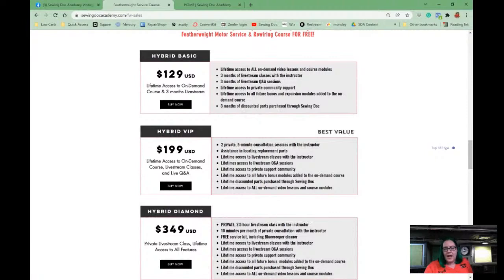The two top price tiers — Hybrid VIP and Hybrid Diamond — both come with lifetime access to the live workshops we do online, called virtual instructor-led training. It's just like we're doing here but in Zoom where we can talk to each other. Those come with the lifetime option for Q&A sessions and workshops for life. With all tiers, you get access to our on-demand learning library for the rest of your life.